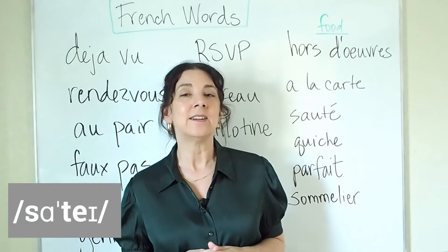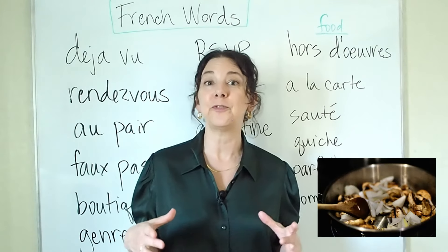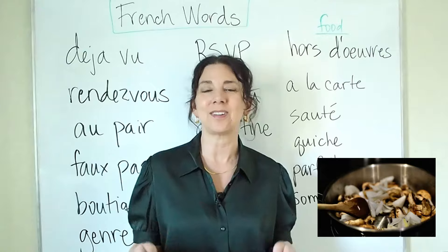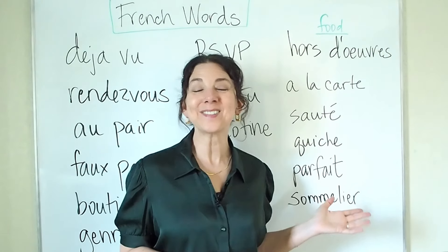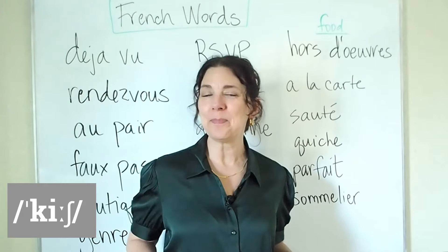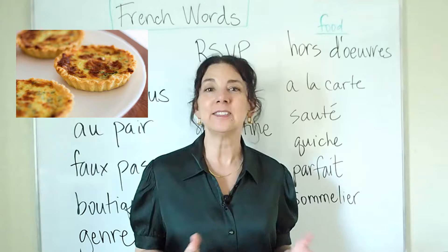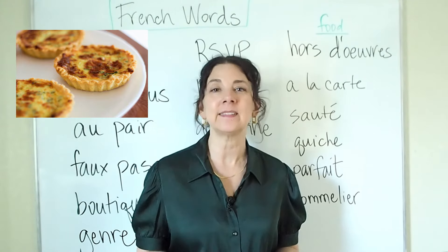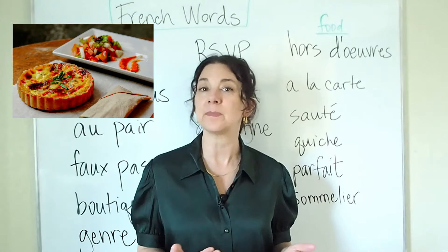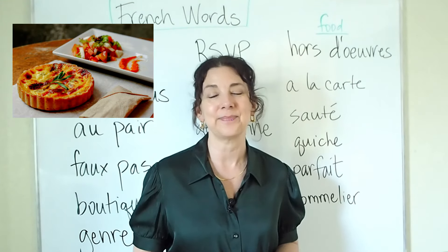Next, we have the word sauté. Sauté is a verb — that's when you have food that you prepare on the stovetop and cook in a pan. The next one is quiche. Quiche is a very popular food in the United States but originally a French word. It's a dish made with eggs, usually cheese, vegetables, sometimes meat, and it's baked inside a flaky crust.